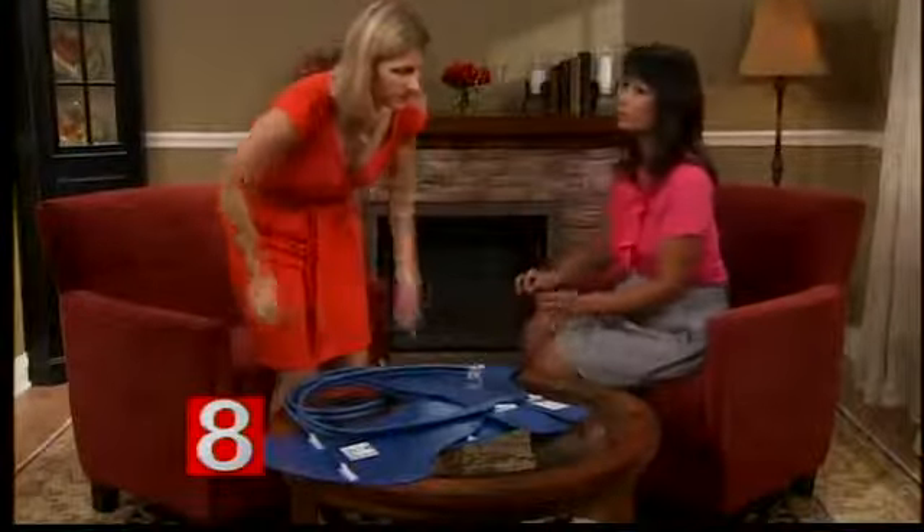How do you determine who gets this treatment? The patients who currently qualify at our hospital are those who've had a cardiac arrest related to a ventricular fibrillation or ventricular tachycardia rhythm. Those patients have had that arrest, been treated with CPR, had their heart restarted, and if they're still unconscious, then we use this device.